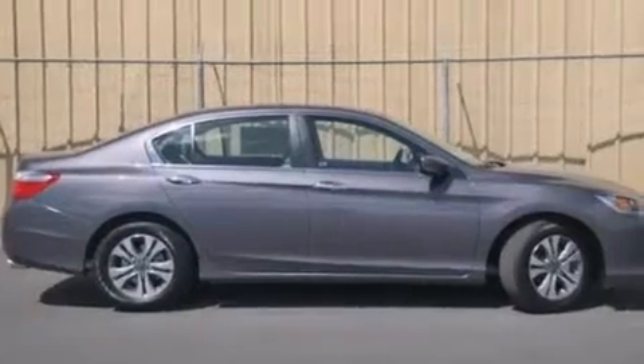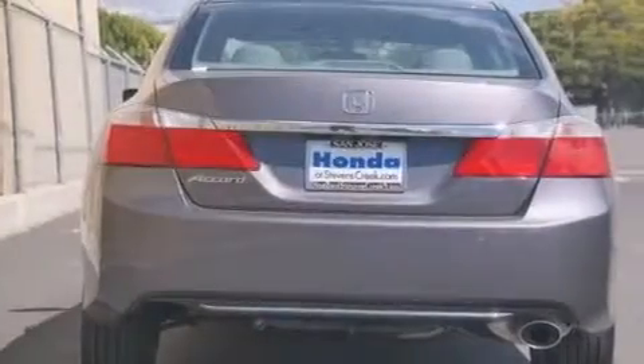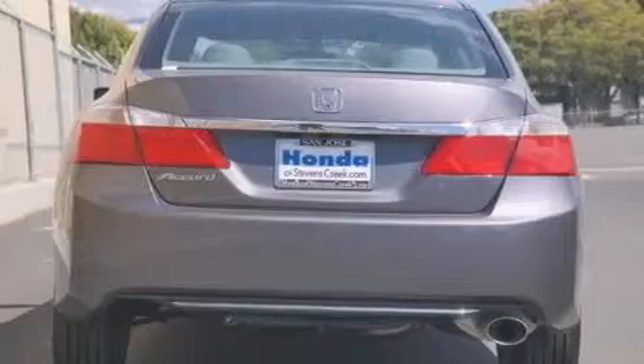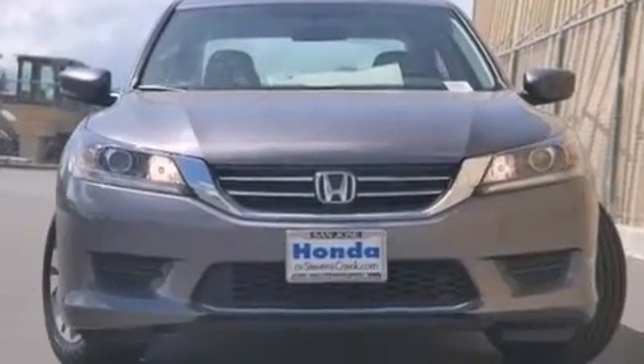All of the following features are included: cruise control, a rear window defroster, a CD player, front side impact airbags, a security system, traction control, four-wheel disc brakes with an anti-lock braking system, a keyless entry system, speed-sensitive wipers, and an automatic climate control system.